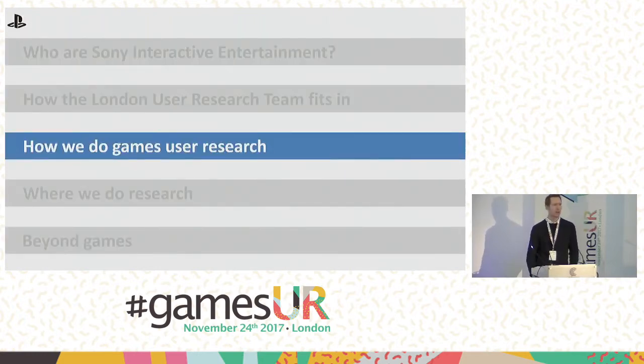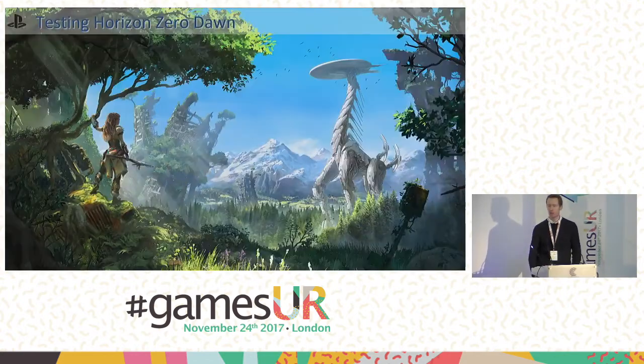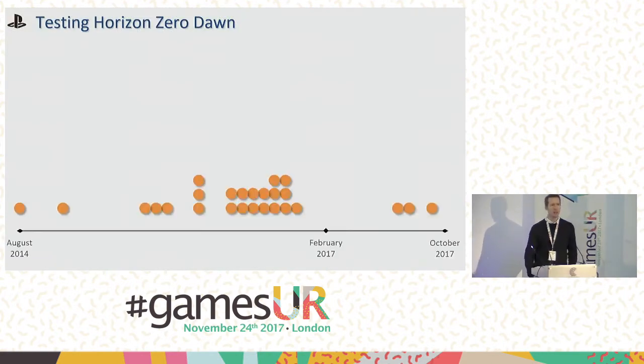Let's talk about how we approach games user research. The best example is Horizon Zero Dawn — probably the biggest game for Europe over the last couple of years. Looking at the timeline of our interaction with that game, we were involved from August 2014 right through to the release in February this year and the DLC last month. In that three-year period, we ran 26 user tests in Europe alone, with additional tests also taking place in the US.